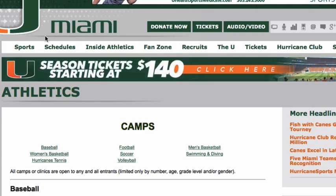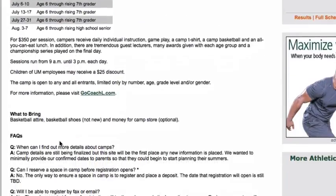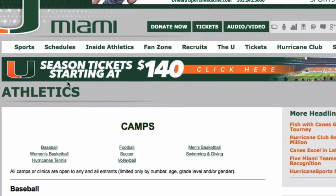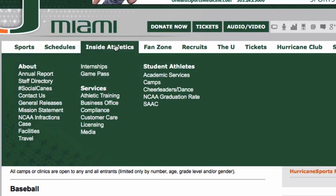Next, let's say you clicked on University of Miami. It will bring you to the camp section, and you can see the men's basketball camp and women's basketball right here. But if you stumbled onto the homepage, you'll notice the camp is actually under 'Inside Athletics' — not a fan zone like Florida. Inside Athletics, then 'Camps' — you'd click there and it takes you right to the camps page.